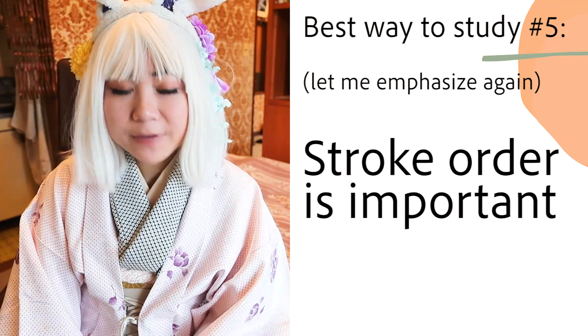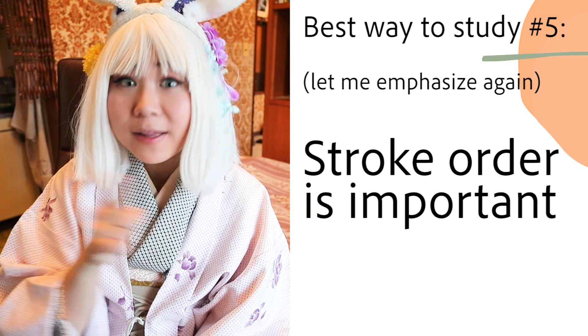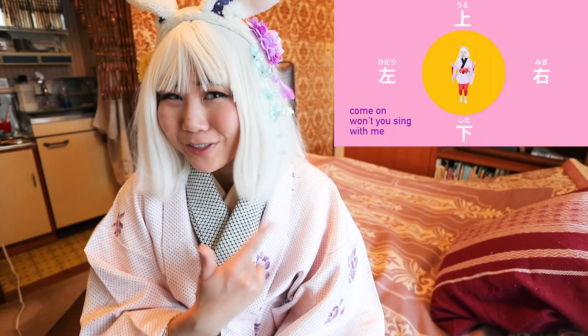Stroke order is very important. Start from the top, then to the bottom; left, then right. I have made a song about up, down, left, right, so go check it out.